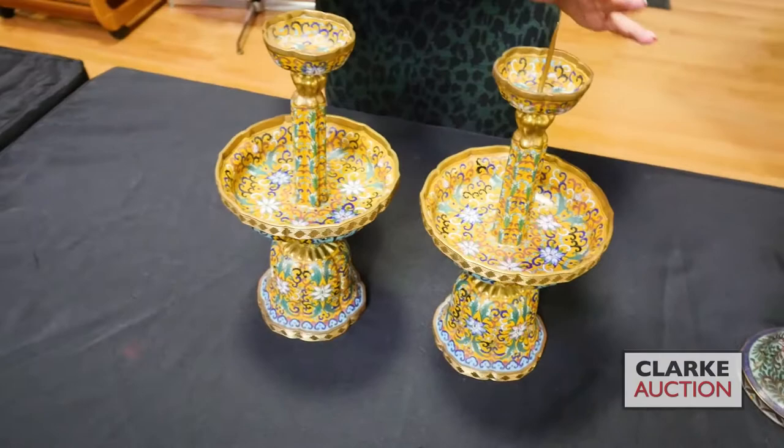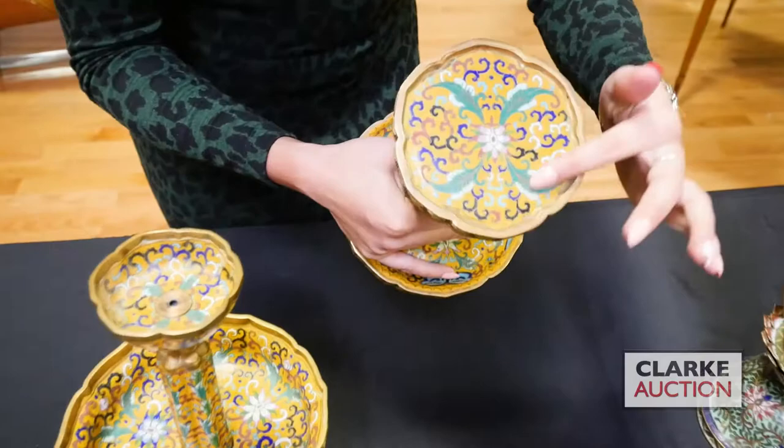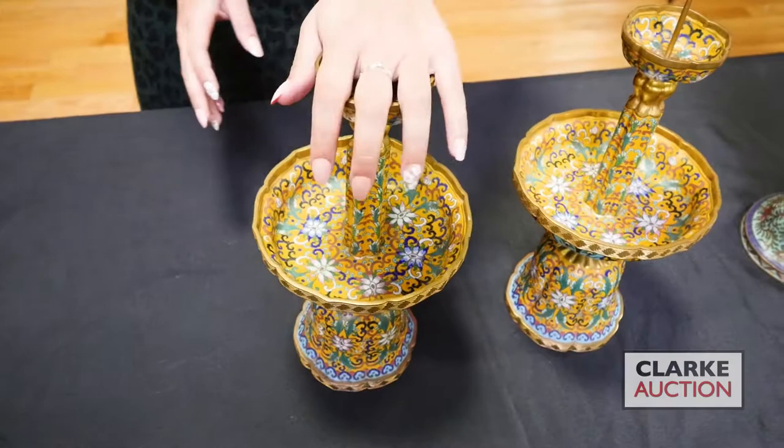A lovely pair of yellow ground candle prickets — these two are very nicely enameled, probably a little bit later, with enameling on the underside as well. Just a really lovely pattern, really bright yellow — so typical of the imperial family, but unlikely to have been associated with them.